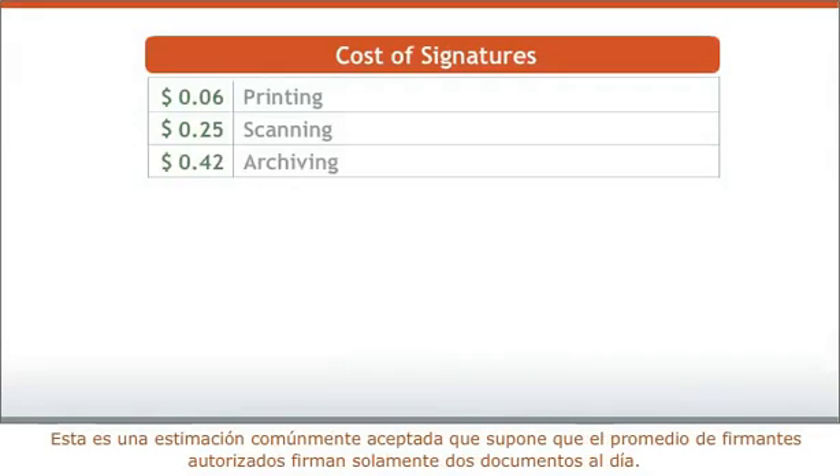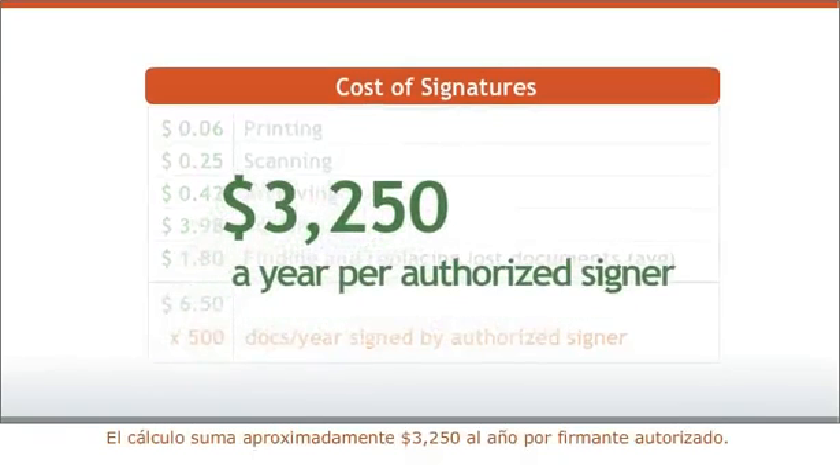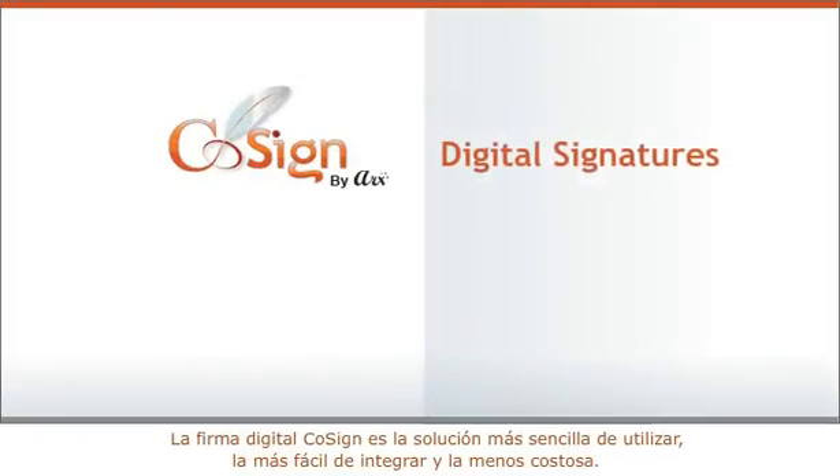Here's a widely accepted estimate that assumes the average authorized signer signs just two documents a day. Cosign Digital Signatures is the simplest to use, easiest to integrate, lowest cost solution.